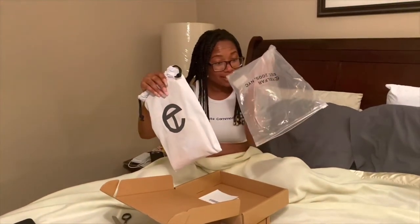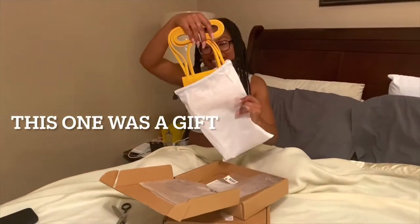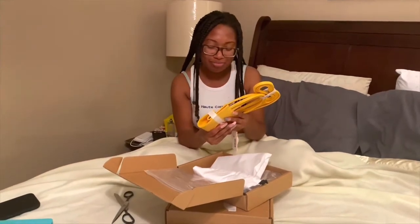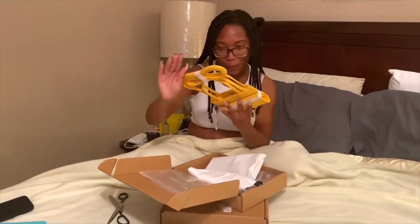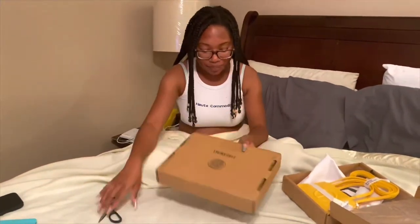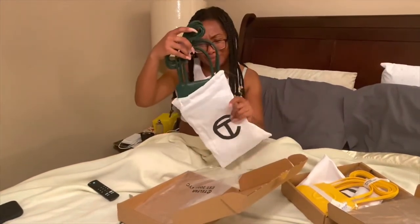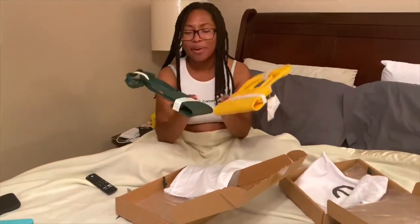Oh, it comes in a plastic bag — this is the yellow one! It feels like eight different people packaged these because this tape job is not the same tape job — it's like polar opposites.